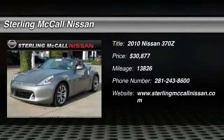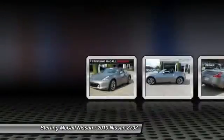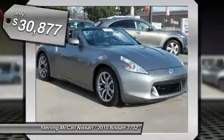The 2010 370Z. With its richly crafted driver-obsessed cockpit and the world's first SynchroRev match manual transmission, the lower, wider, lighter Nissan Z is in a class all its own and is priced below $35,000.